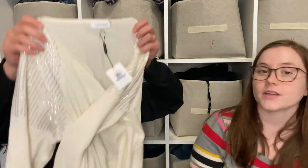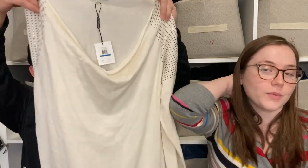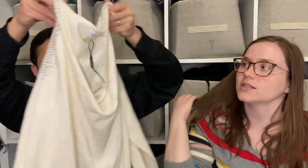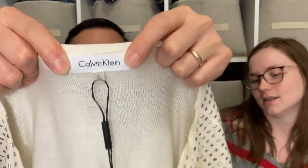Here we have a Calvin Klein sweater. We don't pick up a lot of Calvin Klein, but this one is new with tags — almost $90 new — so we feel like we've got to be able to sell it for at least $20. We'll see.